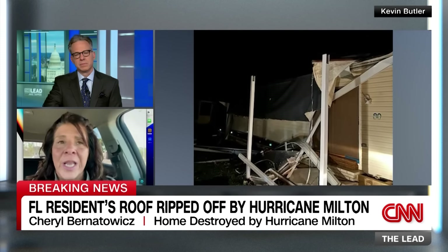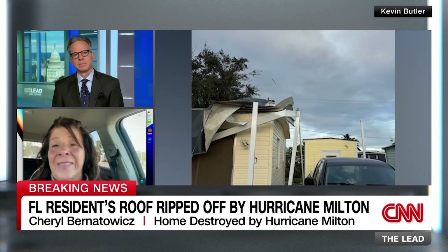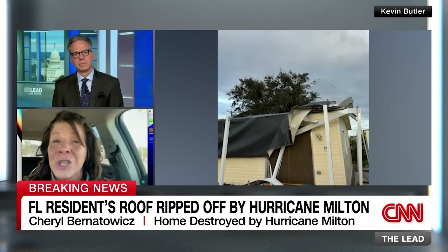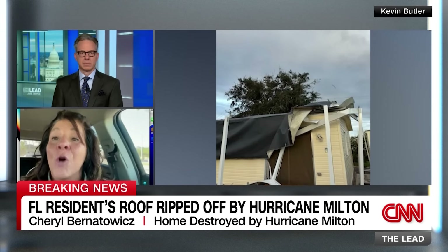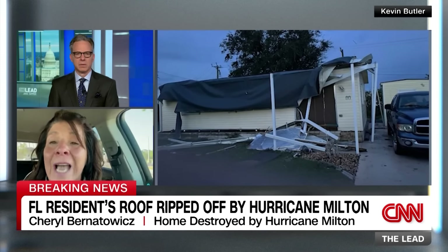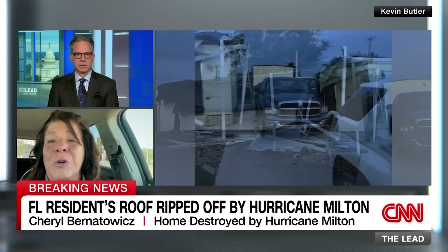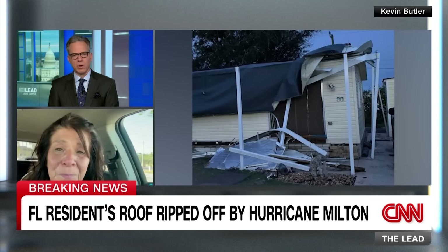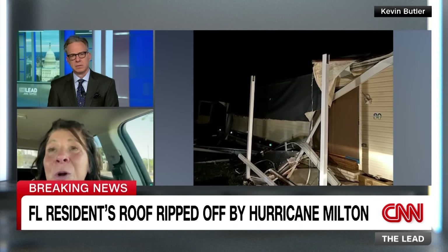Cheryl says all the warnings were about the flood, so she prepared for flooding. When she returned at 4:30 in the morning, it was absolutely devastating - because she had just gone through Hurricane Ian and the exact same thing happened with tornadoes then too. The tornado actually ripped the concrete posts for the carports right out of the ground, and the entire roof was completely torn off.